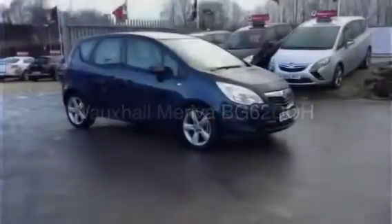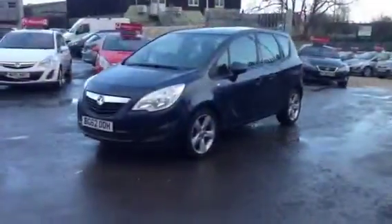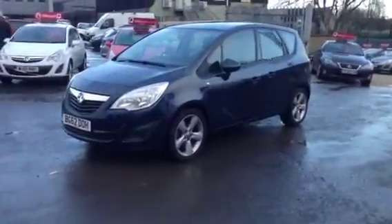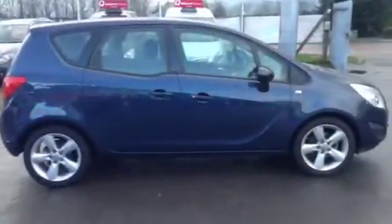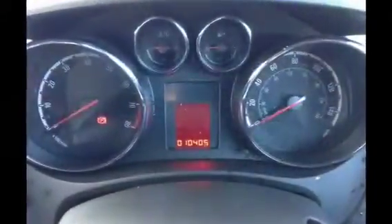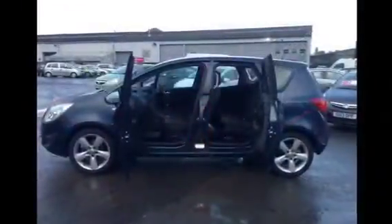Welcome to Bayless Vauxhall Cirencester. Today you're viewing the Vauxhall Meriva Exclusive 1.4, registered in 2012. This is a Network Q approved used vehicle. The Meriva has carried out 10,405 miles and comes complete with service history.